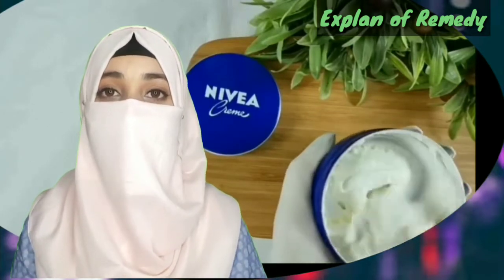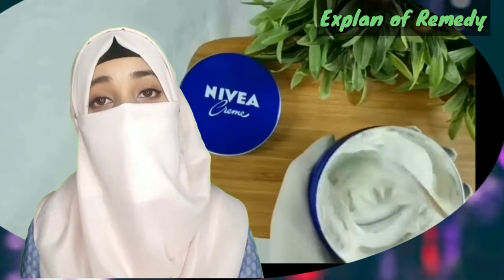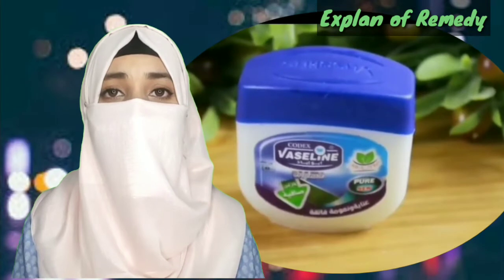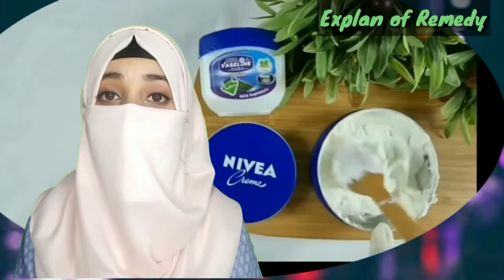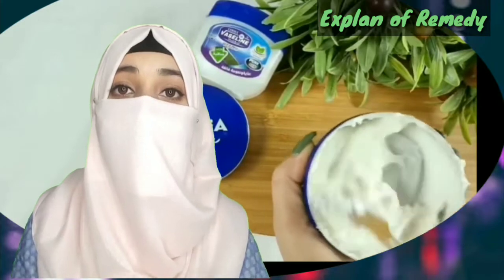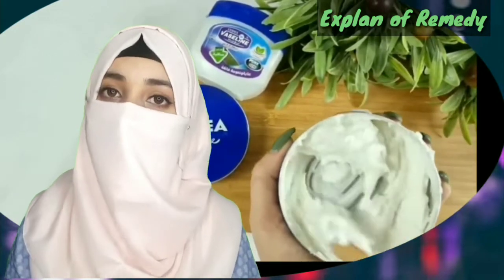Mix it well. Last, I need Vaseline. Vaseline is the name of a popular brand of petroleum jelly. It's a mixture of minerals and waxes that are easily spreadable. Vaseline has been used for more than 140 years as a healing balm and ointment for wounds, burns and shaved skin.